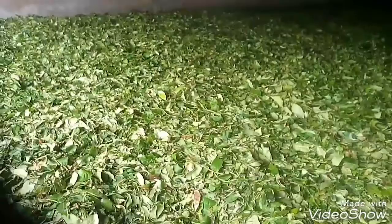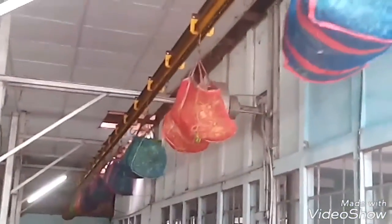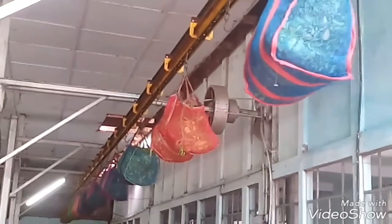Those are then transported to the tea manufacturing factory to initiate the withering process. Once the withering is over, those withered leaves are then allowed to go through a series of machines which cut them until the desired texture is achieved.